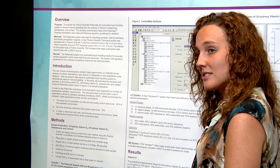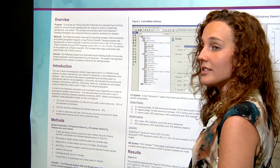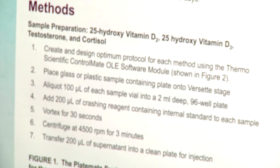In order to validate these methods on this instrument, it needs to fall within certain criteria according to our SOP. The methods that we're using are listed here below. This would be the workflow that we'll program into the PlateMate.